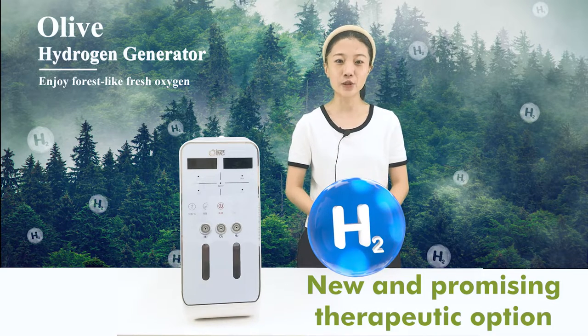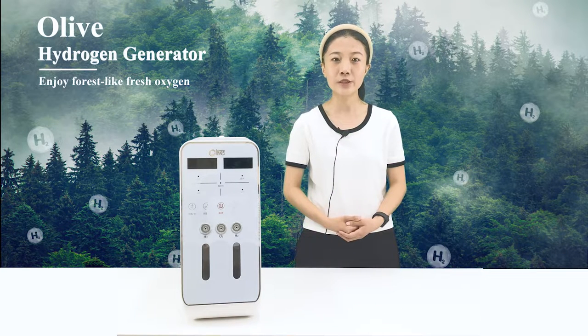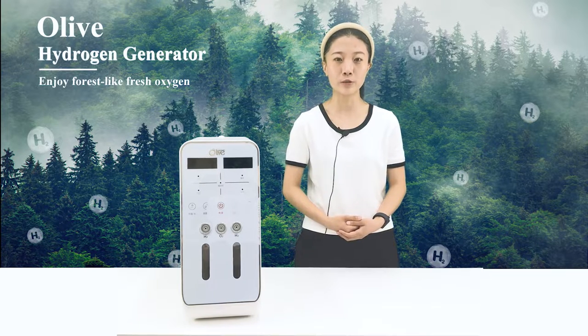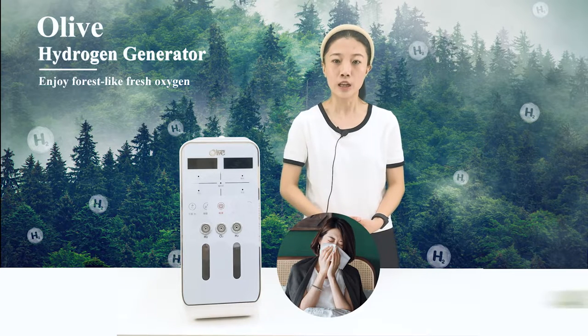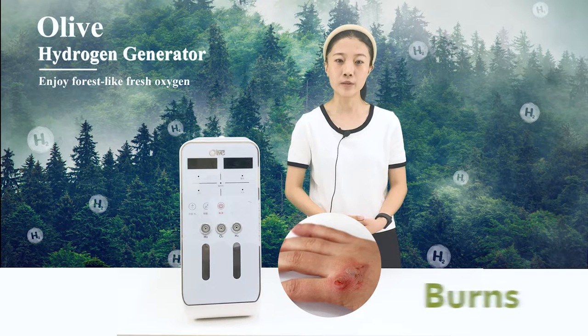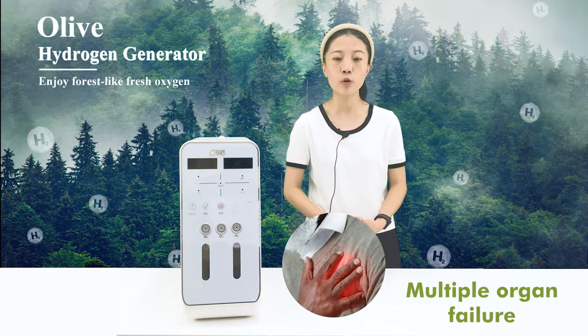Hydrogen gas is a new and promising therapeutic option for various diseases that can specifically neutralize harmful free radicals in the body without affecting normal free radical levels. In clinical studies, the anti-inflammatory effect of hydrogen has been shown to aid in allergic rhinitis, sleep disturbances, burns, chronic obstructive pneumonia, and multiple organ failure.